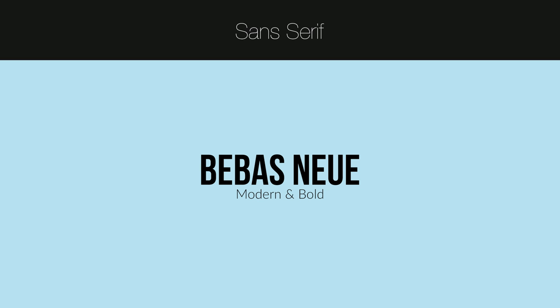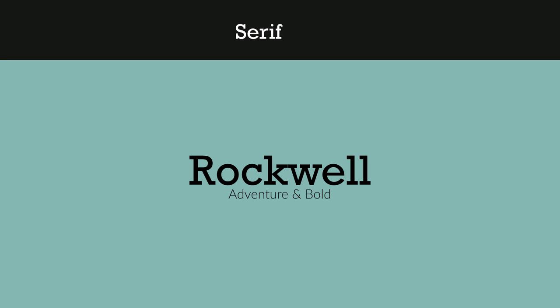Now moving on to serif fonts, and the first one is Rockwell. I use this font if I'm working on something that's going to be adventure-y or needs to make a statement. I think this font is great if you want to be serious but also have a little bit of a sense of adventure.